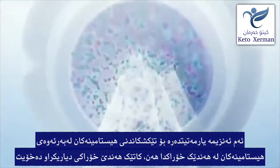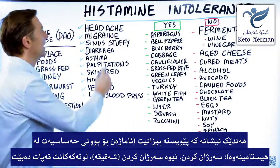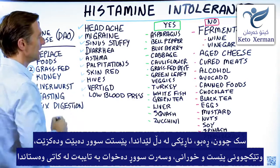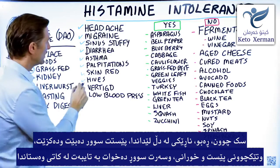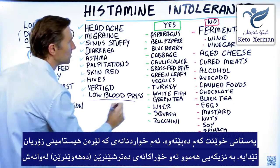Because histamines are in certain foods, when you eat certain foods, these are the symptoms that you can experience: headaches, migraines, your sinuses get stuffy, diarrhea, asthma, palpitations of the heart, skin gets flushed and red, hives, itchiness, vertigo, you're dizzy when you stand up, or low blood pressure.